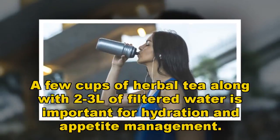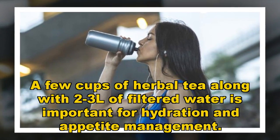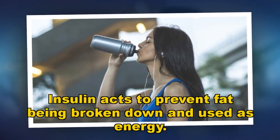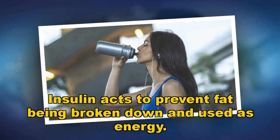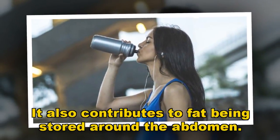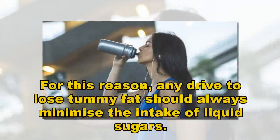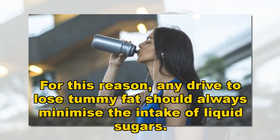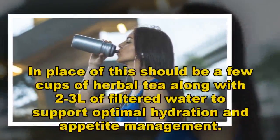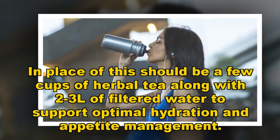A few cups of herbal tea along with two to three liters of filtered water is important for hydration and appetite management. Insulin acts to prevent fat being broken down and used as energy, and it also contributes to fat being stored around the abdomen. For this reason, any drive to lose tummy fat should minimize the intake of liquid sugars. In their place, opt for herbal tea and two to three liters of filtered water daily to support optimal hydration and appetite management.